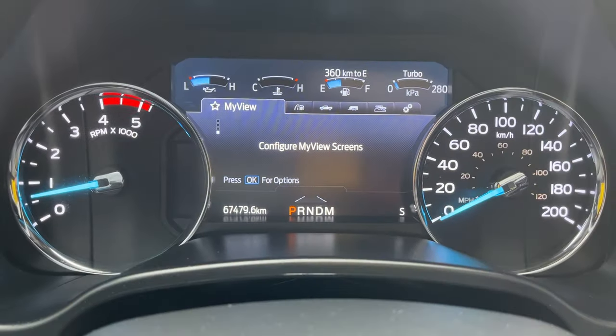So a really nicely looked after truck in great condition and it only has 67,000 kilometers.